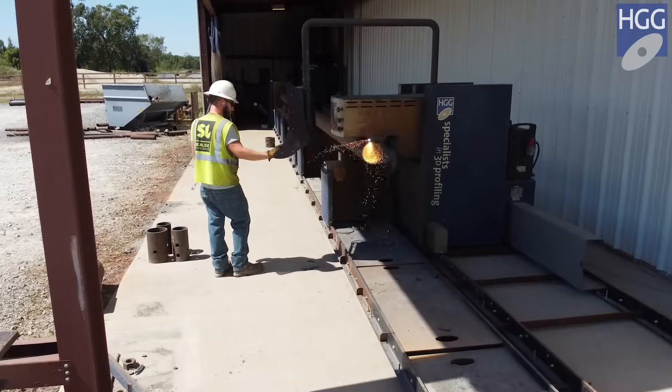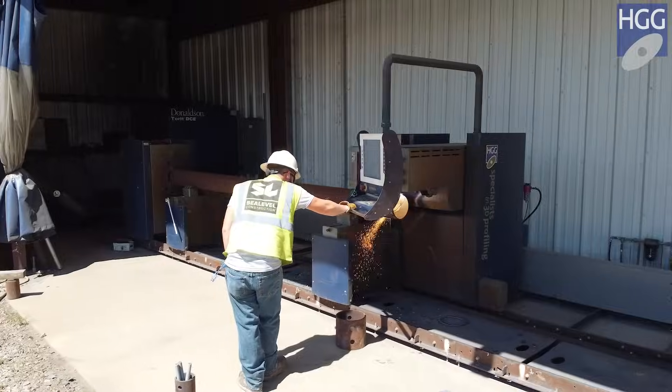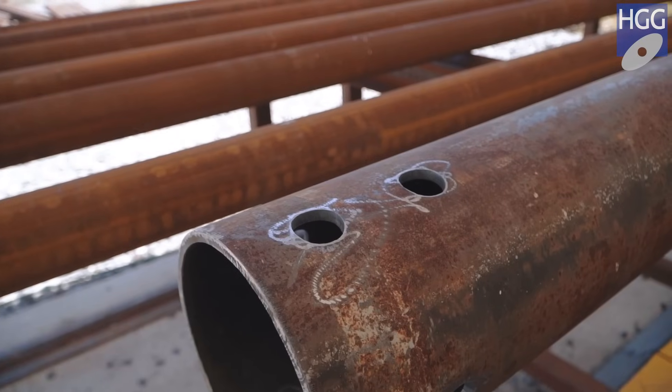Lead times have been cut in half if not more. It's literally the drumbeat of the operation. The service has been great — one call away.